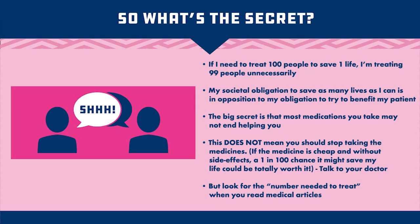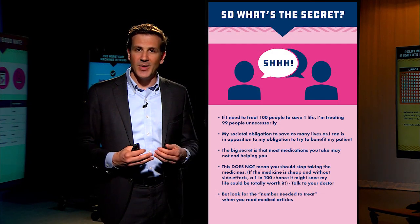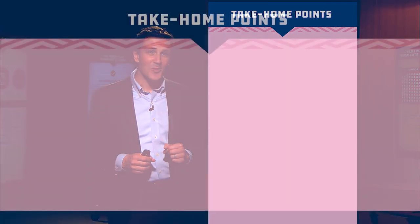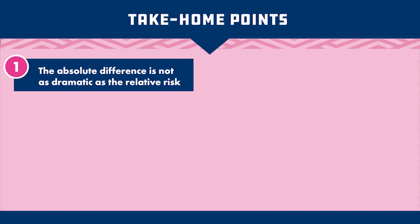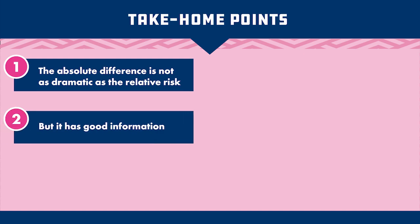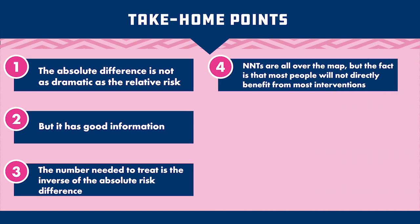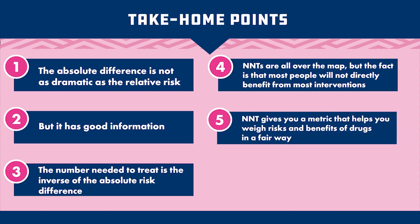Look for the number needed to treat in medical studies. Some studies will report it, and kudos to them when they do. If they don't and they report the absolute risk reduction, now you know how to calculate the number needed to treat to help you make decisions with your doctor. A few takeaways: the absolute difference is not as dramatic as the relative risk, but it's good information. The number needed to treat is the inverse of the absolute risk difference. NNTs have no particular threshold — but the fact is most people will not directly benefit from most interventions. The catch is we don't know for which medicines you're that one lucky person. The number needed to treat gives you a metric to weigh risks and benefits in a fair way.